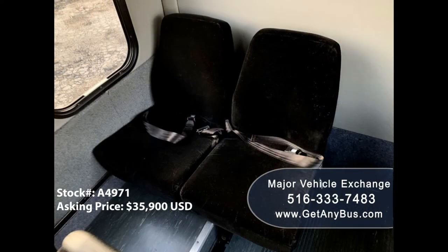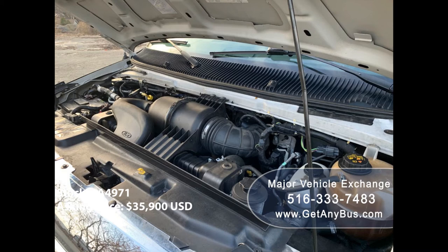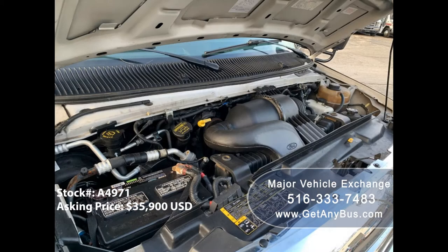Its seating arrangement is perfect for limousine shuttle service, church, real estate, beer or winery tours, and much more. It has a 5.4L V8 Triton gas engine which delivers superb performance and power under load.